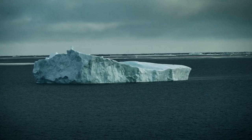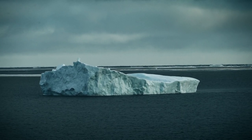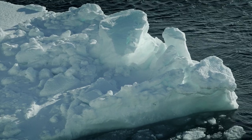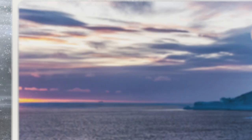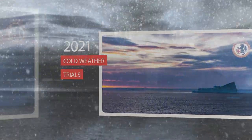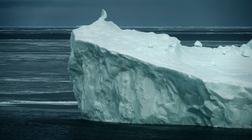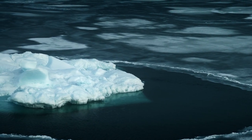The icebergs that are calving away from Greenland get caught in the current and proceed south. As they get further south and the weather warms, they break up into smaller bergy bits. These bergy bits are really hard, old ice — frozen for probably hundreds of years. It's harder than cement, and striking it with a ship's hull at high speed can actually cause damage and punch a hole in the ship.